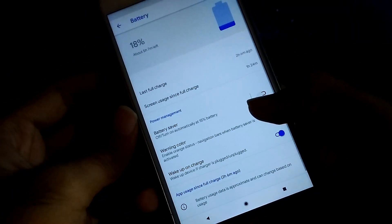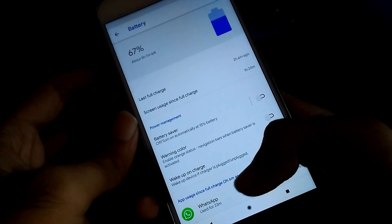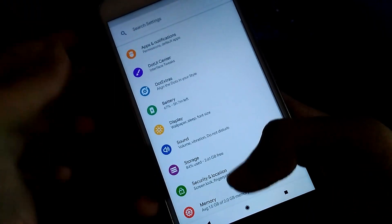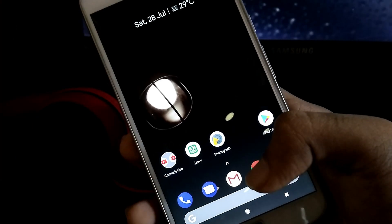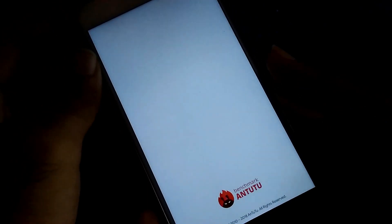Here is the battery bar — you can see all the stats about battery in this section. Everything works in this ROM. Heading towards the AnTuTu Benchmark, here are some of the AnTuTu scores.